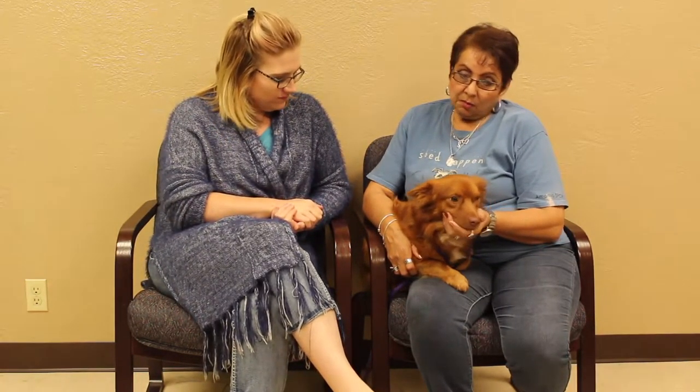He's very sweet, very cuddly. He likes to be held. He hasn't had his neuter done yet, so it would be maybe another three weeks, but then he would be ready to go.